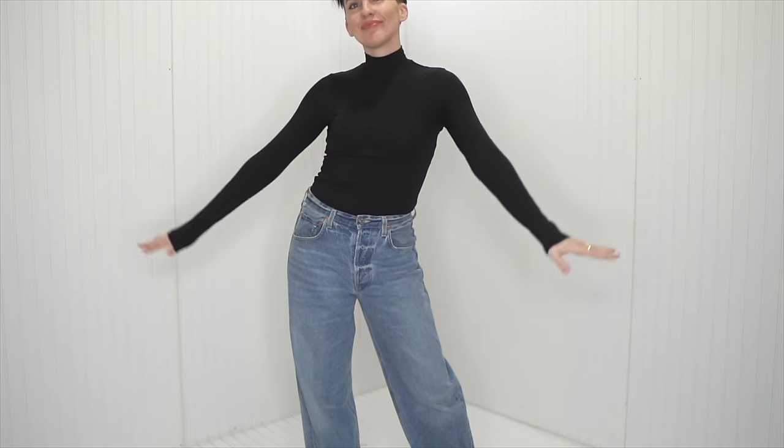So there it is — my love letter to one black turtleneck. I hope that you enjoyed today's episode. You know what to do if you did: give me that thumbs up, comment below, share with your friends, and subscribe for future weekly episodes.